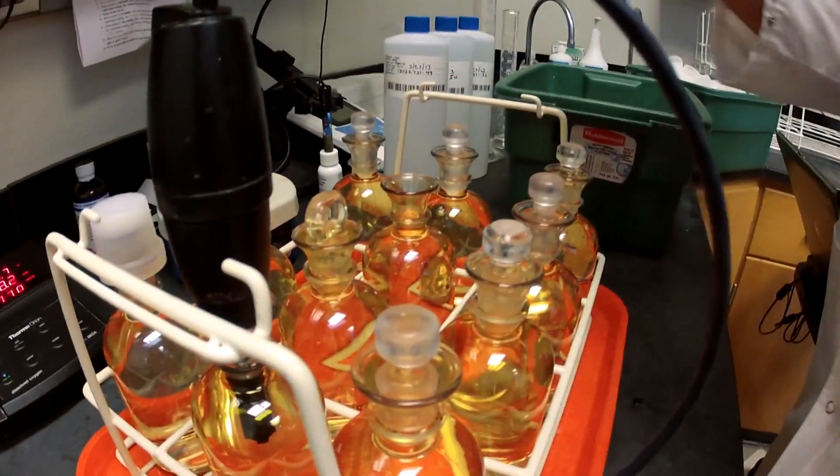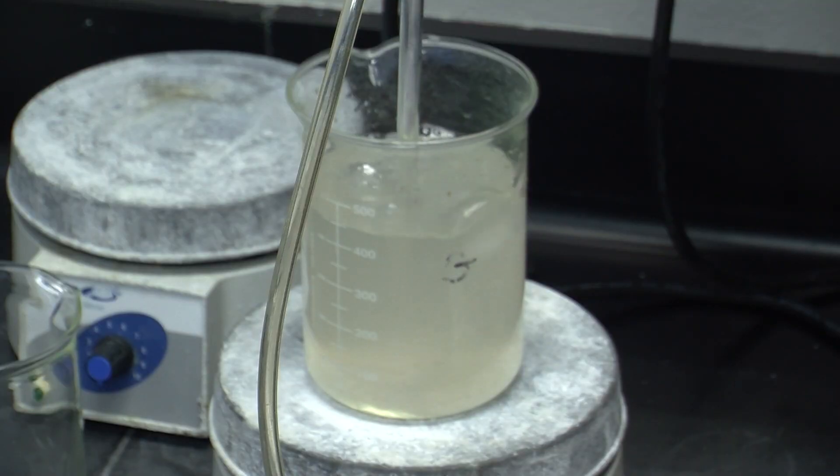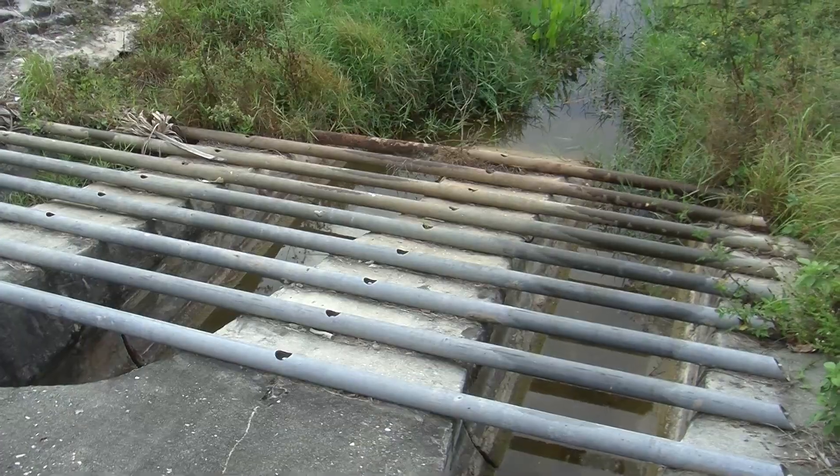We have an in-house NELAC certified laboratory that we take these samples back to. The lab analyzes those samples, and then we get the data and assess it to make sure that everything's okay.